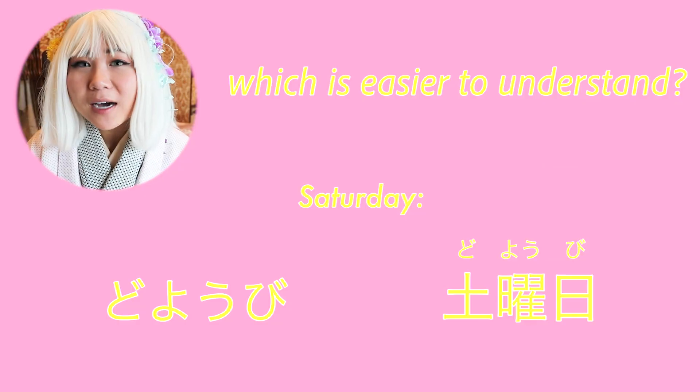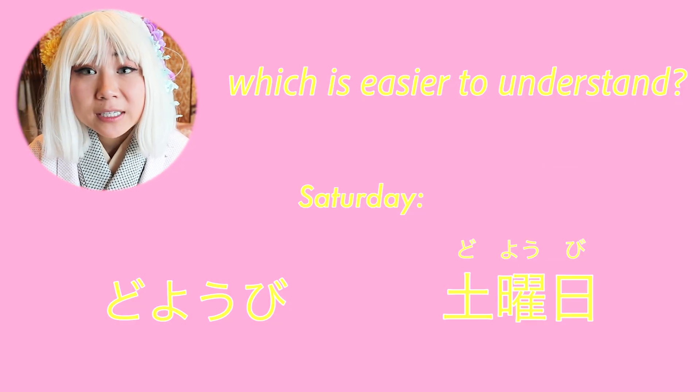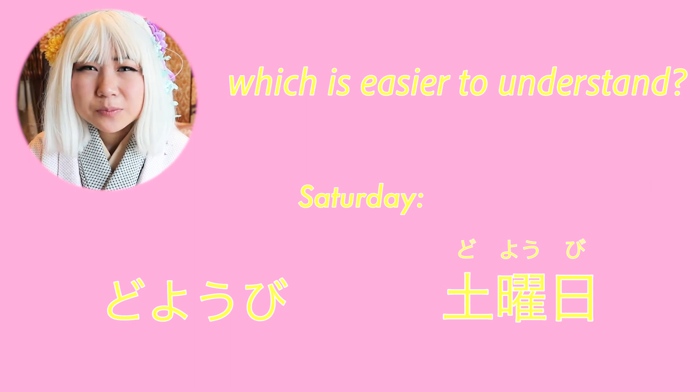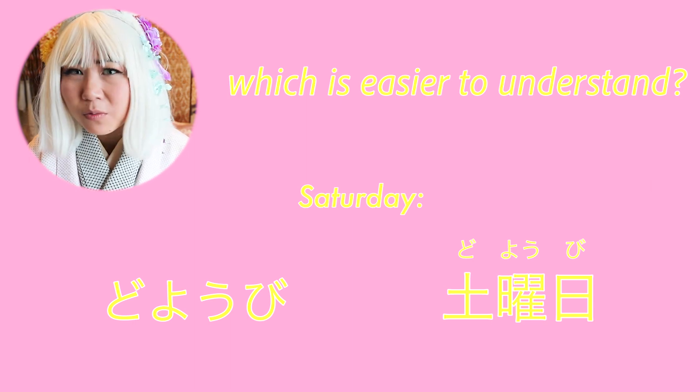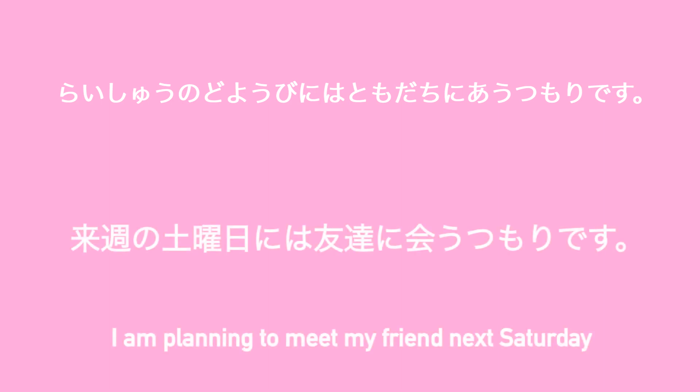I feel your pain. Kanji is so important because if we spell everything out in hiragana, it's a little bit difficult to know what that person is talking about. For example: 来週の土曜日には友達に会うつもりです。With kanji, it helps break up the words into organized pieces of information. It's too hard to read with just straight hiragana.